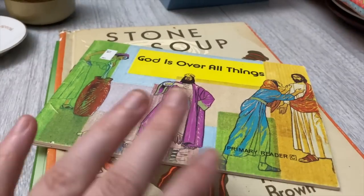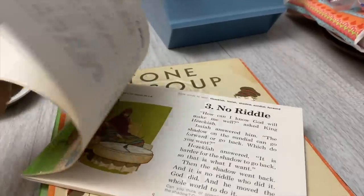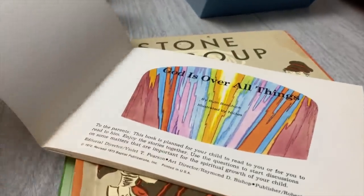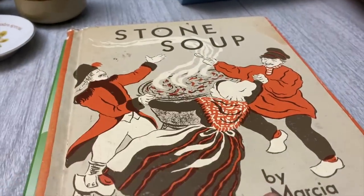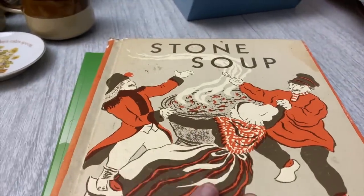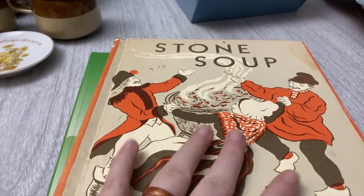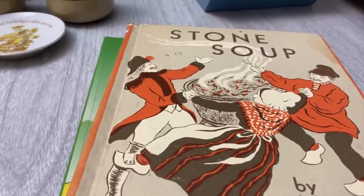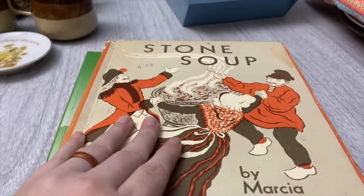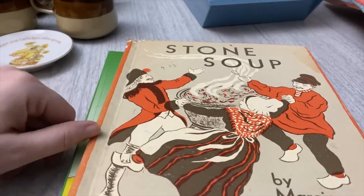I'll quickly go through the little book stack I picked up. I got this one for 49 cents — 'God is Over All Things,' it has stories based on the Bible and it's from 1973. The Stone Soup book — if you don't know about Stone Soup, it's about three soldiers who go into a little village. They're hungry, they ask people, and no one has any food for them, so they say 'I guess we're going to have to make stone soup.'